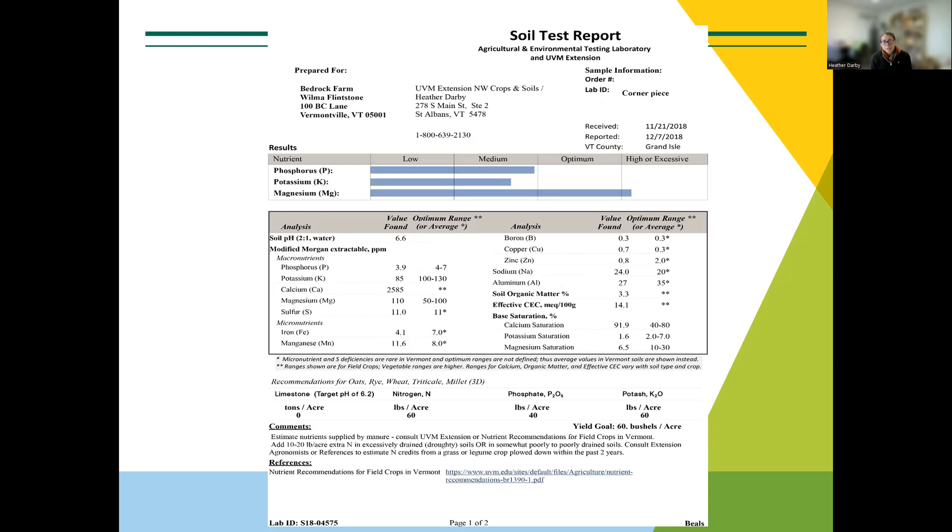Then you've got to fill out a form. Filling out the form is really important, especially if you want recommendations back. Make sure the bags are labeled with the name of the field as you know it, so that when you get the samples back you know what they're from. I've seen people go out and soil sample, not have a marker, put all the samples in their truck, and then not be able to remember which one was from where. Just make sure the bags are labeled.